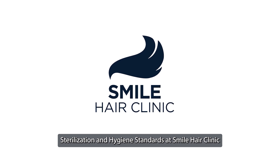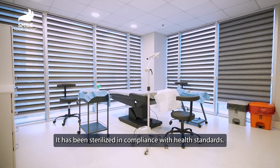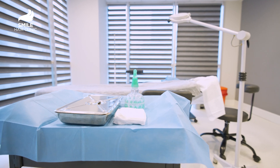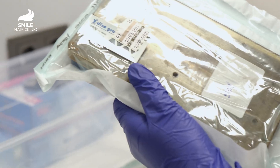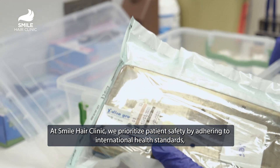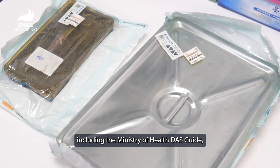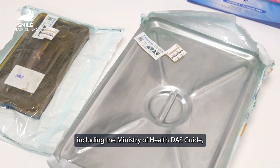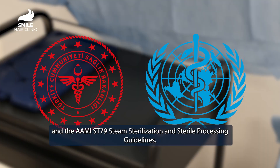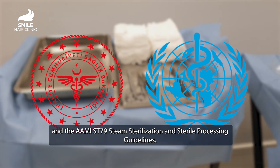Sterilization and Hygiene Standards at Smile Hair Clinic. At Smile Hair Clinic, we prioritize patient safety by adhering to international health standards, including the Ministry of Health DAS Guide, the WHO Sterilization Guide, and the AAMI ST-79 Steam Sterilization and Sterile Processing Guidelines.